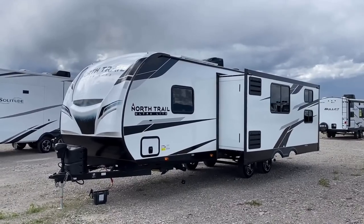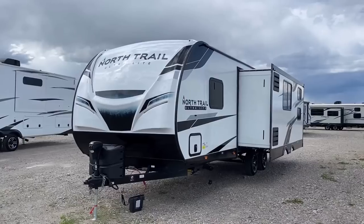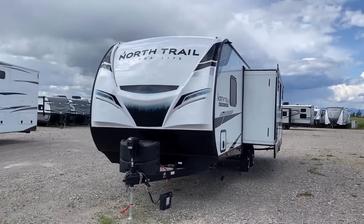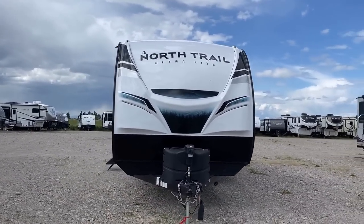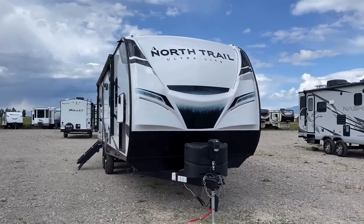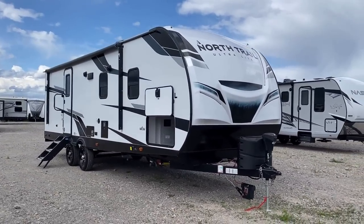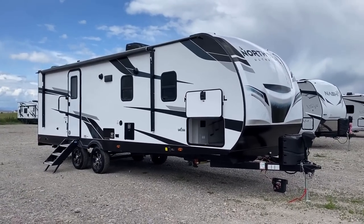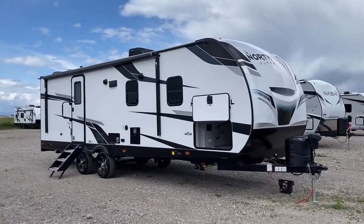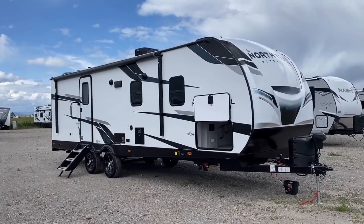But if you look up top in that fully walkable laminated roof, you see the solar panel up there. That, again, is very indicative of the western production North Trails. People who've watched the channel a little bit may also notice the different color nose cap — the western North Trails have basically an all-white exterior, while the eastern North Trails have a black nose cap but still white sidewalls. Why? Well, I don't know — because reasons.